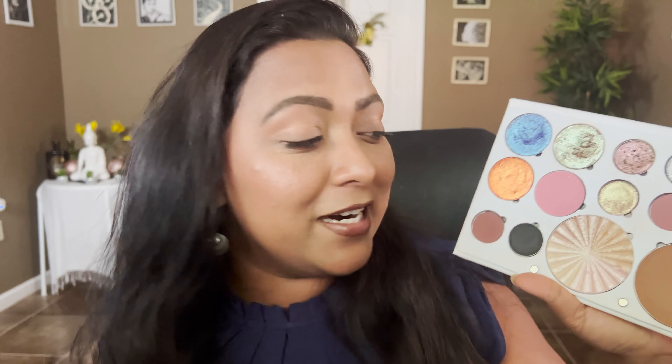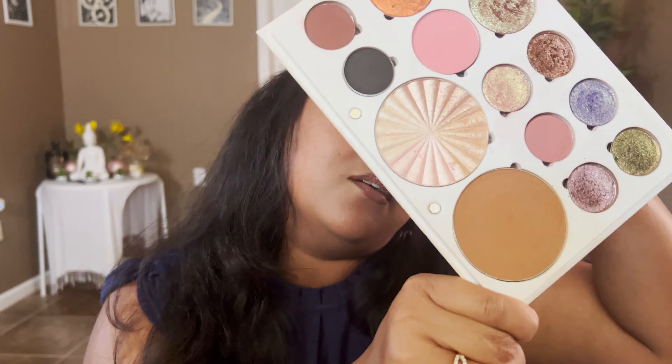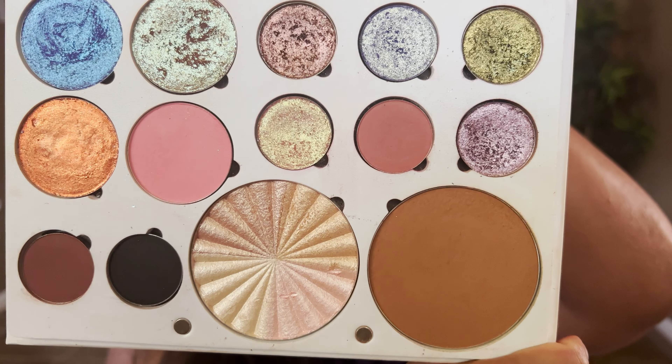Let's dive into the shades I've chosen for this palette. This is an OFRA face palette that I purchased about two years ago, but I keep customizing it because it has the perfect amount and number of shades I need for different tones. I change it every month depending on what shades I'm craving. I have three products from OFRA: the bronzer in Versatile Matte, the highlighter in All of the Lights, and the blush in Satin Pink.